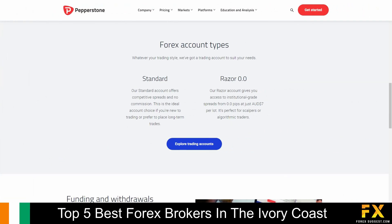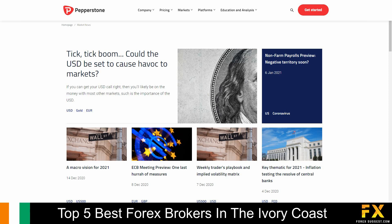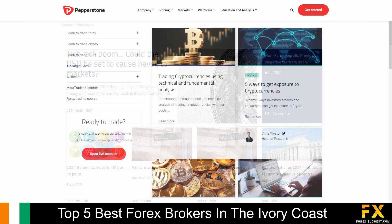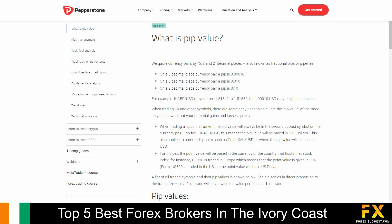Their accounts feature Standard and Razor 0.0 accounts, with up to 10 base currency options, lower leverage, lower minimum account opening balance, expert advisors, and more. Pepperstone also provides their very own market news and analysis panels, a variety of helpful trading guides and courses, webinars you can sign up to or watch on demand, as well as their very own beginners guides, which covers a variety of educational topics if you are looking to expand your knowledge.